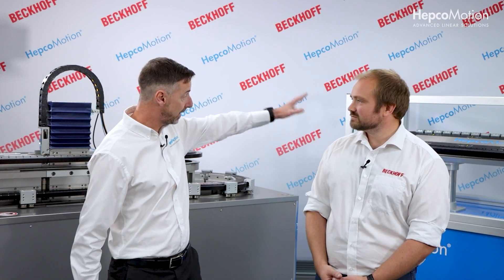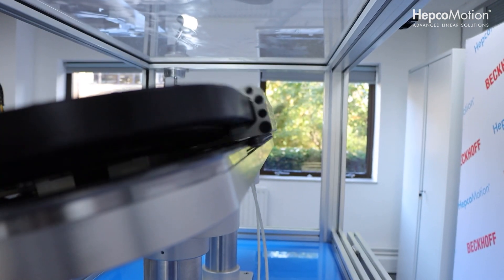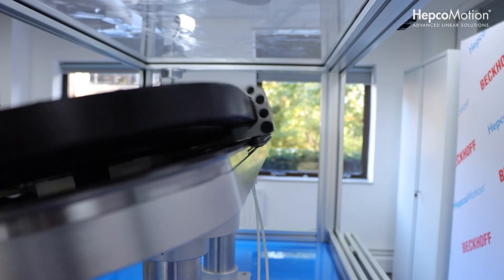Does any of that affect the actual track that it runs on? No, the track that we use — and I'm pointing to the track management system there — but the Agile system uses exactly the same track itself as the standard XTS. But there is a small difference in terms of how we mount your XTS motors. Because it's a smaller mover, we've actually had to adjust the height of your motors. But fundamentally, the principle is exactly the same.